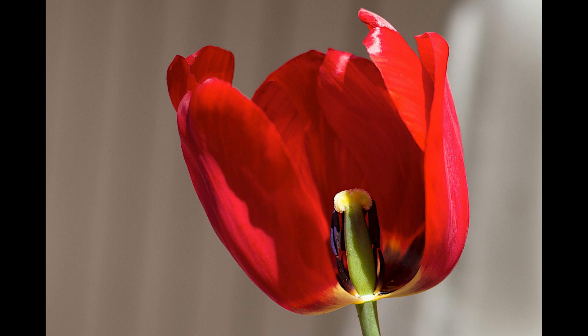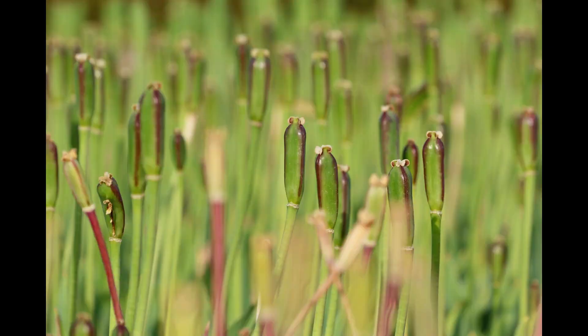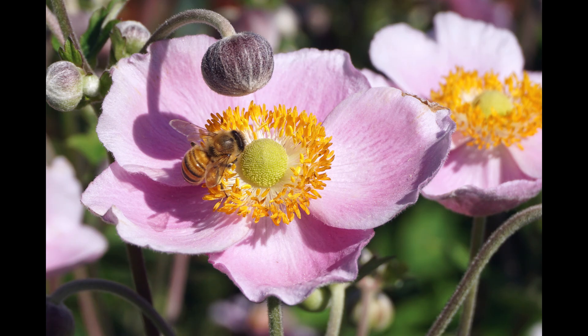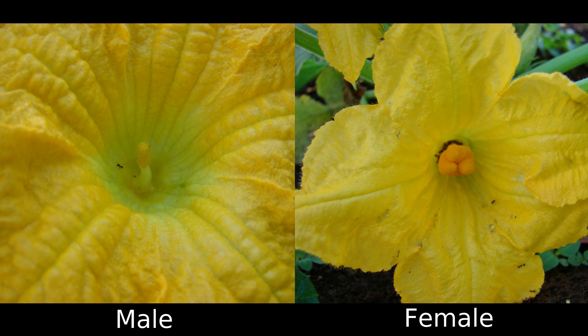and the pistil, the female parts of the flower. The male parts are the ones that produce the pollen, and the female parts receive this pollen and use it to fertilize one or more eggs, which will in turn turn into seeds, and fruit develops around this in various ways depending on the plant. In some plants you see male and female parts in the same flower, sometimes on separate flowers. But it's always the female parts that develop the seeds.